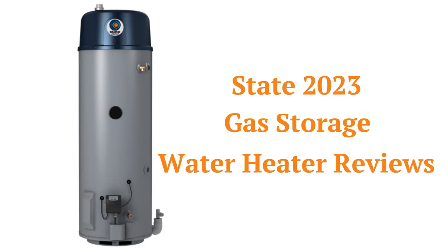This brand is made in the USA and is a part of A.O. Smith. The water heaters are sold through their plumber/dealer network, but they only have an average guarantee.